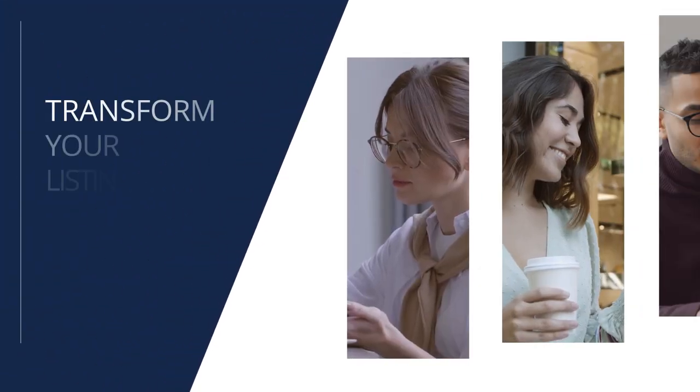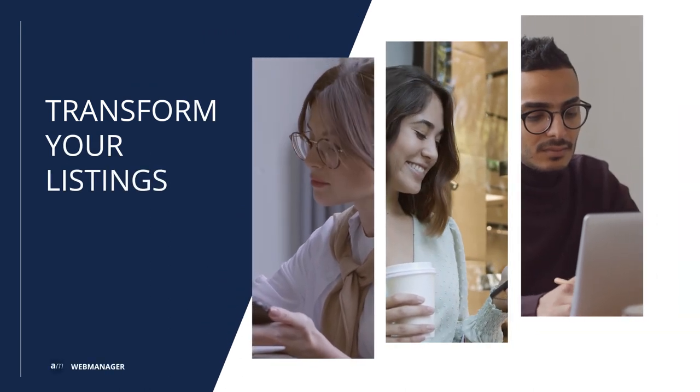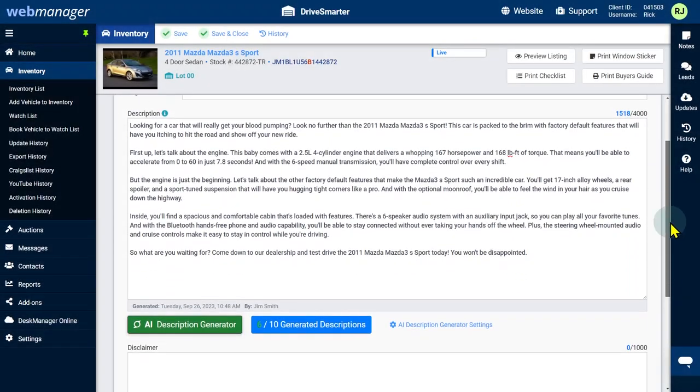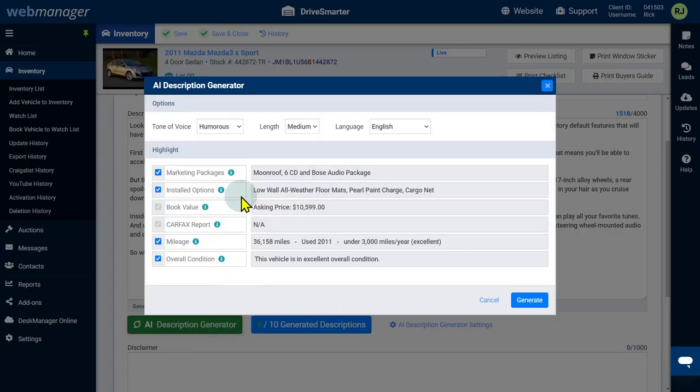Ready to transform your vehicle listings and captivate your customers with engaging AI-crafted descriptions? Go to the Description tab on any vehicle in your inventory and click AI Description Generator. Customize the settings as needed, then click Generate.